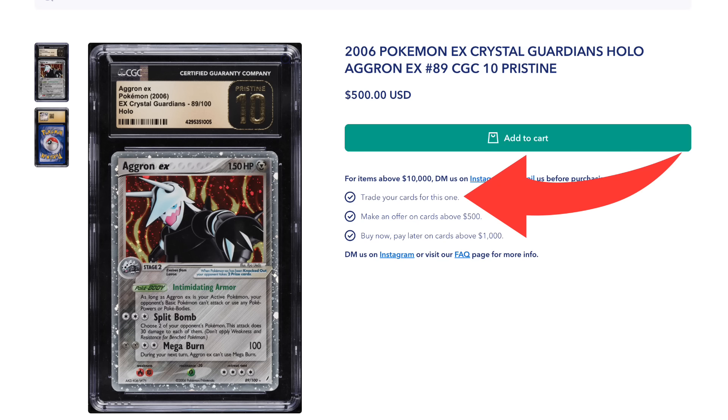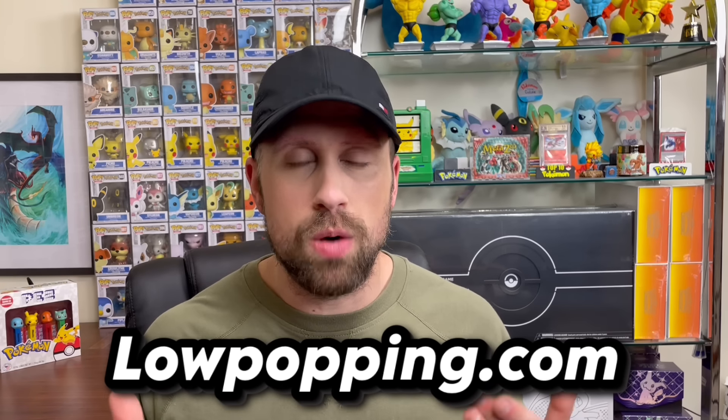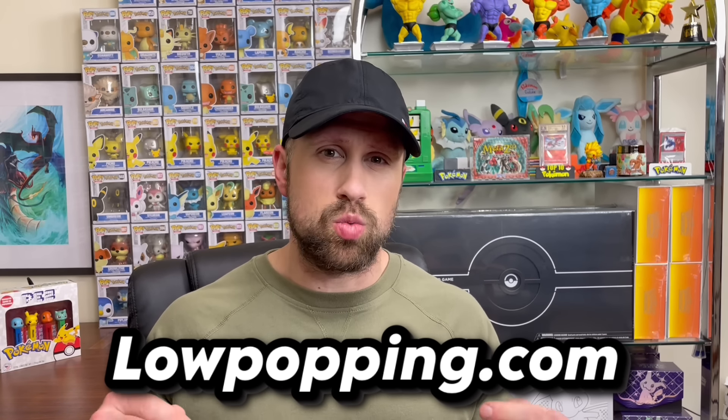They have available for sale whether it's vintage gold or modern grails — lowpopping.com has something for everyone. I'm talking graded cards, graded video games, graded booster packs, vintage theme decks, autographed cards. If you are interested and don't have the cash on hand, on lowpopping.com you can trade for the piece you must have for your collection, sell to them, make offers, or do both. They also have buy now pay later options available.